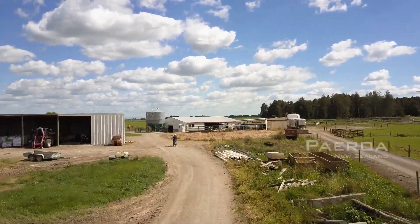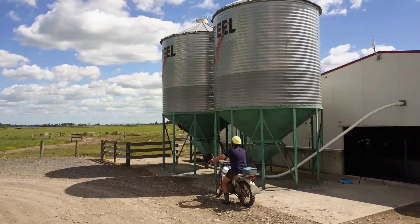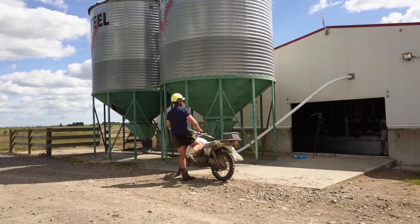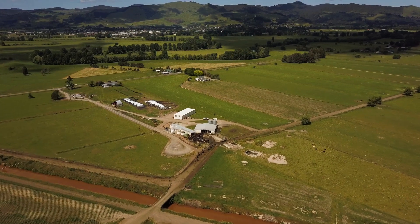We farm here just out of Pyro. I've been on the farm three and a half years. Prior to that I spent 10 years farming 50-50 share milking in Missouri in America. 338 effective hectares, 1,050 cows milked through a 50-bail rotary.